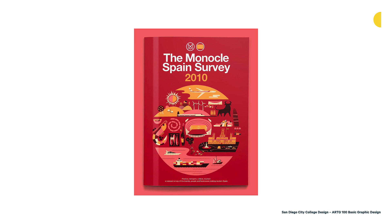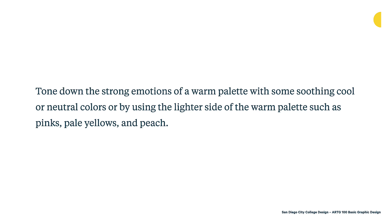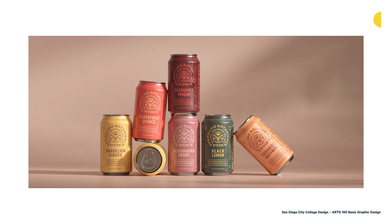You can also tone down the strong emotions of a warm palette with cool or neutral colors, or by using the lighter side of the warm palette such as pinks, pale yellows, and peach. Here's a fun example — sparkling botanicals packaging, also by Studio MLPS in Minneapolis. These cans use more pale, muted colors with a combination of neutrals that make them a little bit less intense. Using the pastel range of warm colors to make them less intense can be a really useful tool in design as you consider colors.